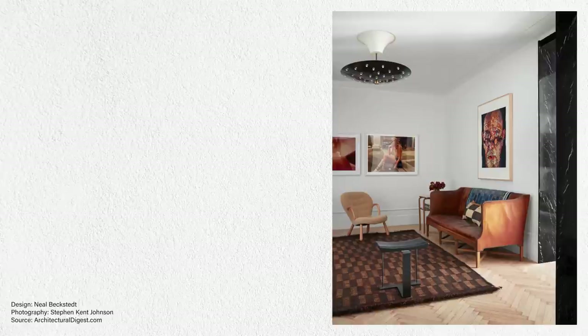This room is making my mouth water. Look at that checkered rug layered on top of those wooden herringbone floors. The artwork is quite divine. I sometimes go crazy with the books, but some days I put everything away.